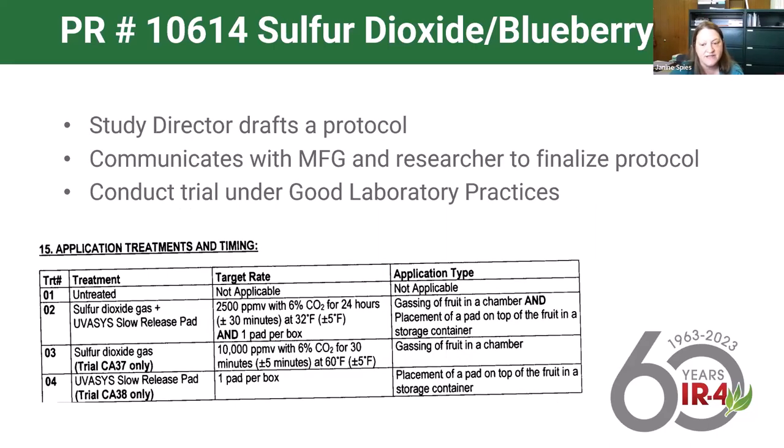Once field trials are assigned, a study director is assigned to the project. They draft the protocol, communicate with the manufacturer and the researchers conducting the trials to make sure everyone is in agreement, and then finalize a very detailed protocol—about 22 pages long—that is provided to the researcher with all the details needed to be collected in order for this to be done under good laboratory practices.